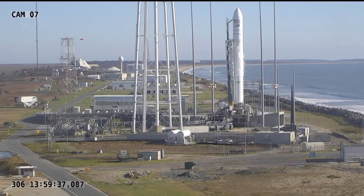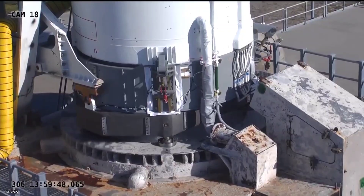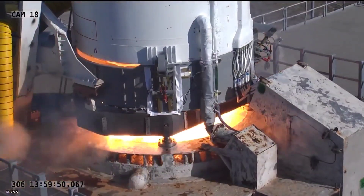T-minus 10. 5, 4, 3, 2, 1. Again, target to start.